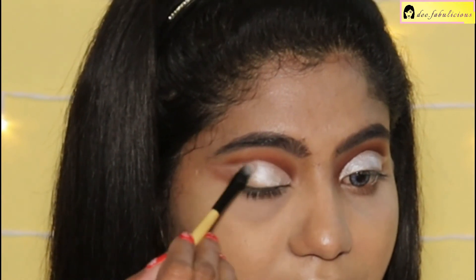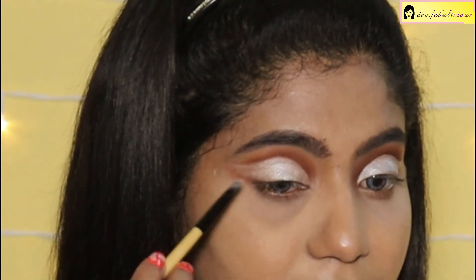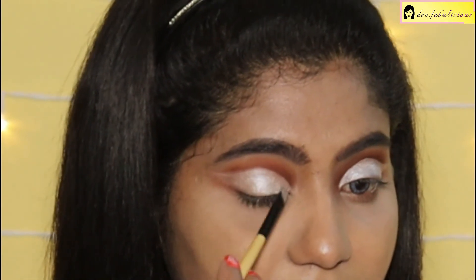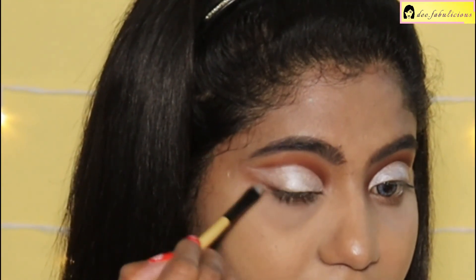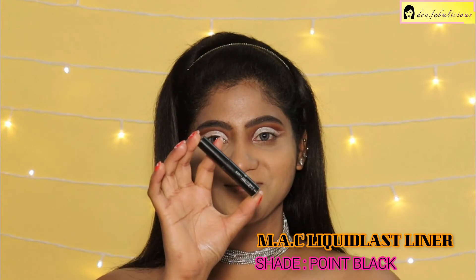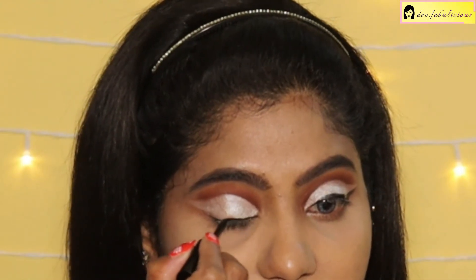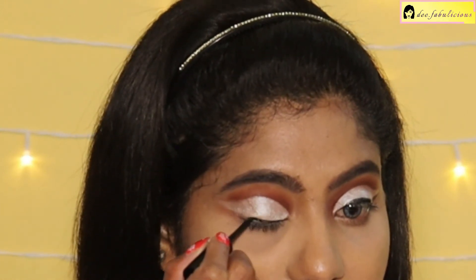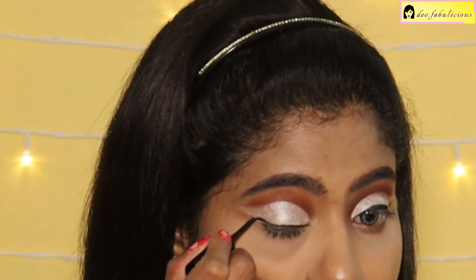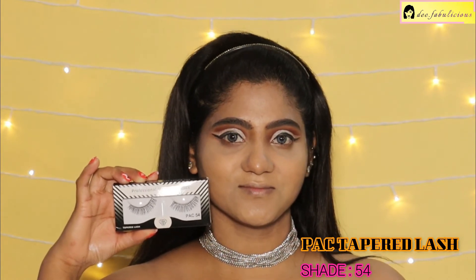A damp brush gives more pigmentation to your eyeshadow, though these are already very pigmented eyeshadows — they give a high shine finish and have a creamy texture. Taking it till the outer edge. Applying the MAC Liquid Last Liner in the shade Point Black, one of my favorite liners because it is totally waterproof and stays for the entire day. Wearing the PAC Tapered Lash in shade 54.